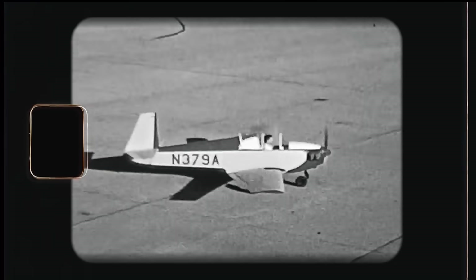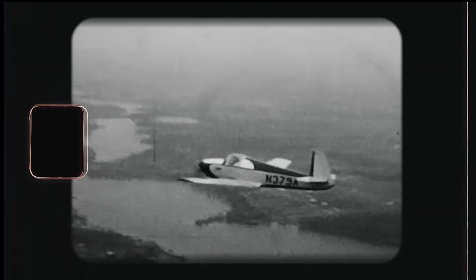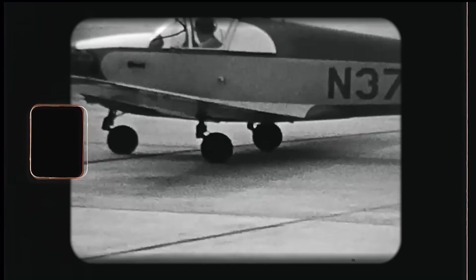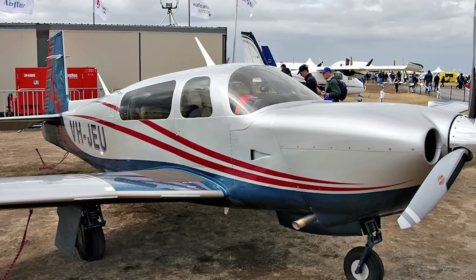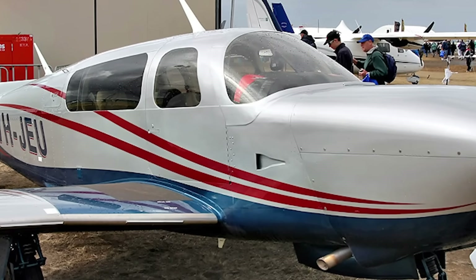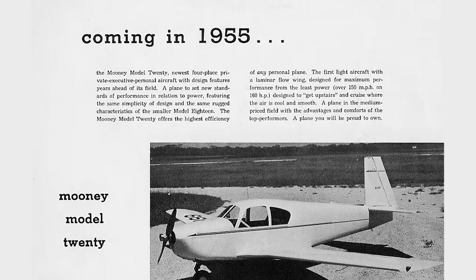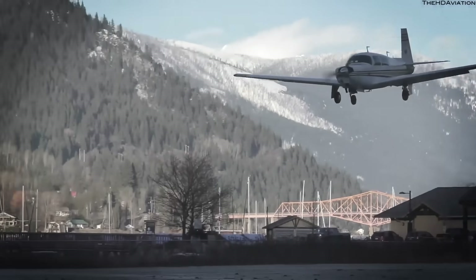However, the market for single-seaters was quite limited, and Mooney decided to shift focus to a larger four-seater plane, the M20. Initial development of the M20 started even while the Mite was in production, but since Mooney was losing approximately $1,000 on each M18 in the late 1940s, development of the M20 accelerated. Its first flight took place in September 1953, with certification granted in 1955. In 1955, the company sold 10 of them.